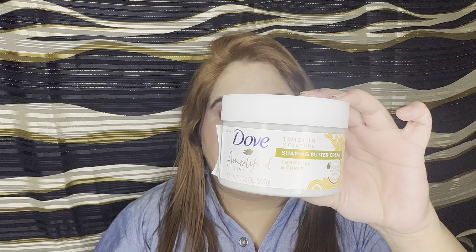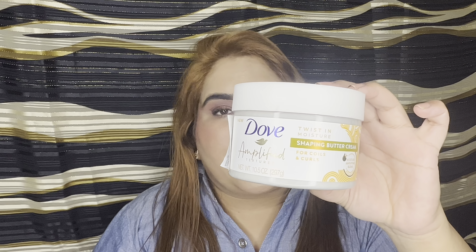I also have a hair product — this is something I've repurchased, and it's not just for August but for the past three to six months that I've been continuously using and loving. It's the Dove Amplified Twists Shaping Buttercream. It's so good. It's a huge tub and will take ages to finish, but I finished it within six to seven months — it was that good.